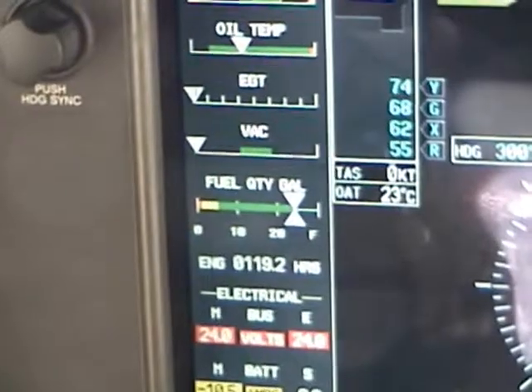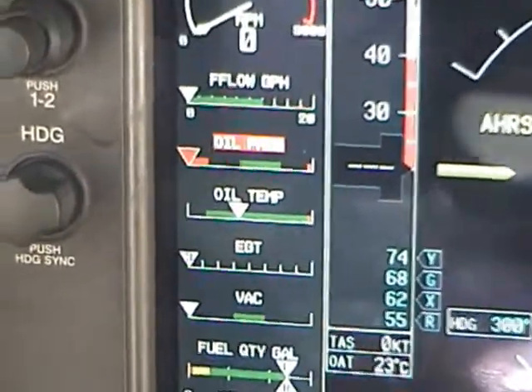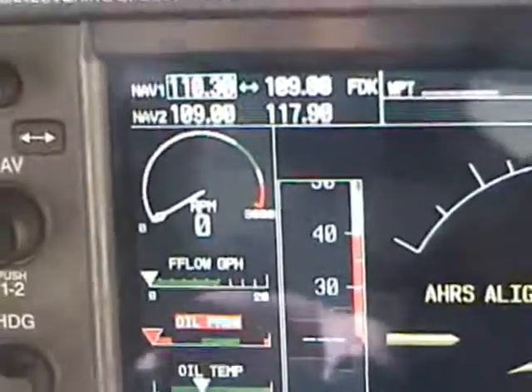There's your fuel quantity, your backing gauge, EGT, oil temperature, oil pressure, and our fuel flow graph. And there's our engine RPM up at the top there.